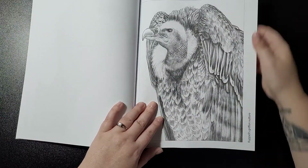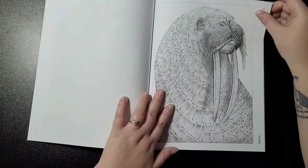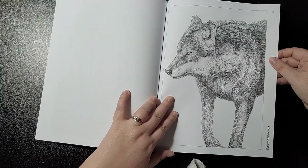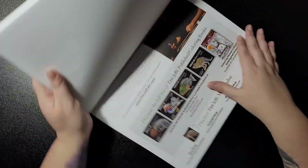Ruppell's griffon vulture, the walrus, and the Eastern timber wolf. And then you get your introduction section.